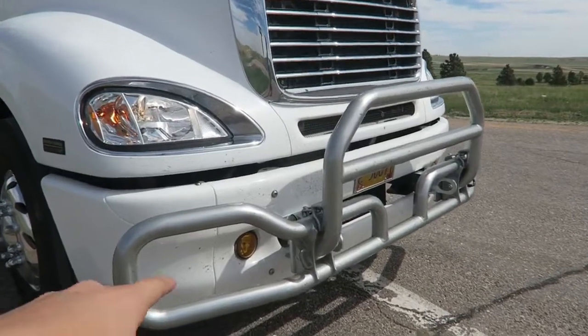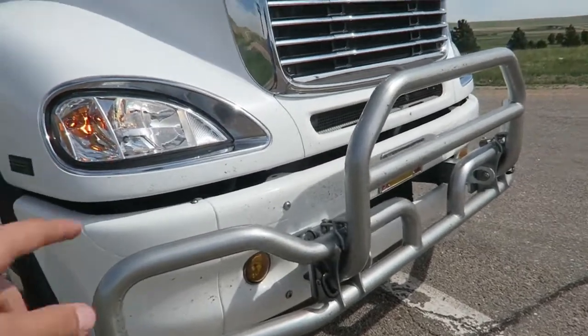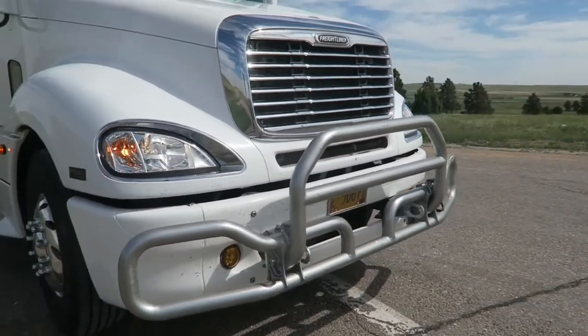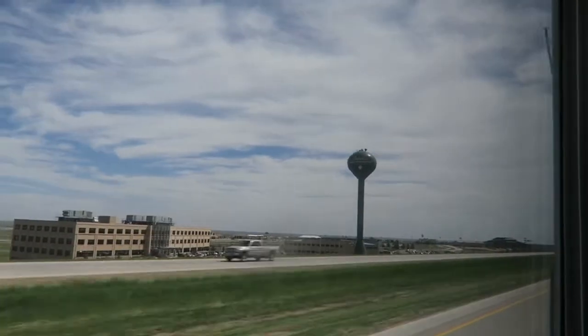I wanted to show you guys this — we put this thing on the front of the RV before we left. It's used, it's a cattle guard, so if we hit any cattle it won't damage the front end. It's honestly a pretty neat little device, I think it looks pretty cool. You see a lot of semis that have this, and I hope we don't hit any cattle.